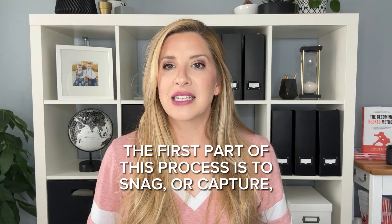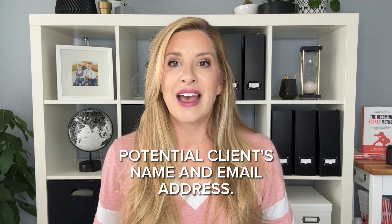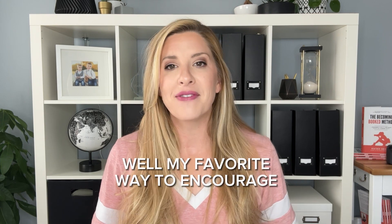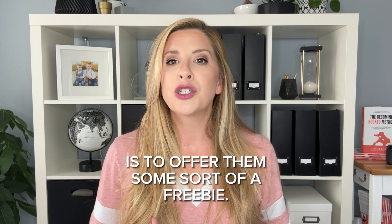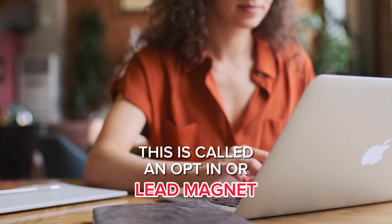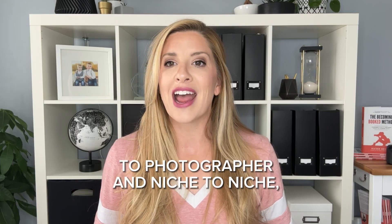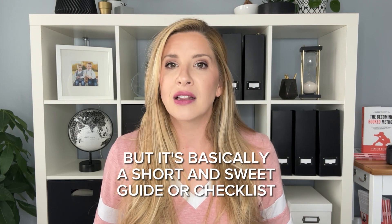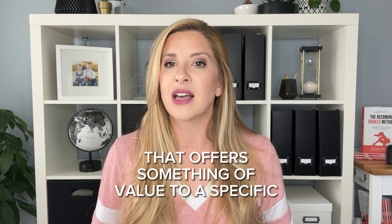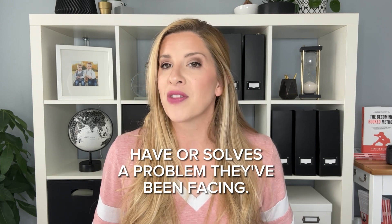The first part of this process is to snag, or capture, a potential client's name and email address. My favorite way to encourage someone to sign up for my email list is to offer them some sort of a freebie. This is called an opt-in or lead magnet in the online marketing space. Lead magnets can vary from photographer to photographer and niche to niche, but it's basically a short and sweet guide or checklist that offers something of value to a specific client. It answers questions that they have or solves a problem that they have been facing.